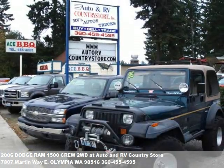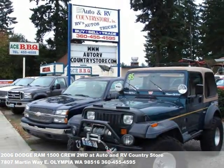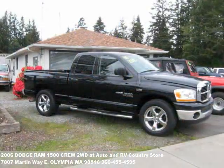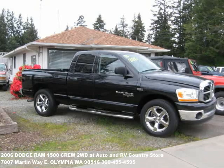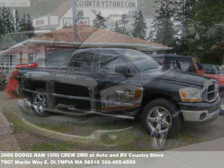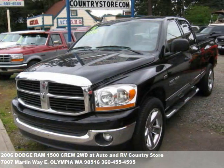Thanks for taking a look at this vehicle offered by the Auto and RV Country Store. We're easy to find just off I-5 in Olympia. Like all of our inventory, this vehicle has been carefully inspected, serviced, and cleaned for your peace of mind. We only pick the finest rigs for our store.